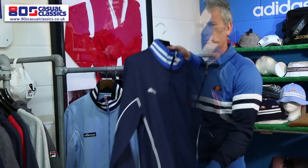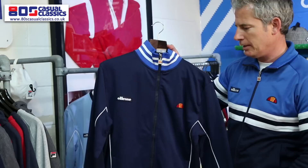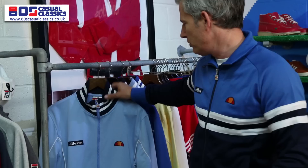Another range we worked on with Aless is a fitted top from the 80s worn by Velas — the Milan — which came back exclusively via our website in Navy. We've also moved on to do the Sky version of the Milan.